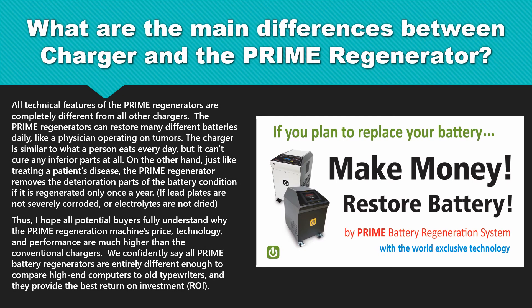All technical features of the Prime Regenerators are completely different from all other Chargers. The Prime Regenerators can restore many different batteries daily, like a physician operating on tumors. The Charger is similar to what a person eats every day, but it can't cure any inferior parts at all. On the other hand, just like treating a patient's disease, the Prime Regenerator removes the deterioration parts of the battery condition if it is regenerated only once a year, if lead plates are not severely corroded or electrolytes are not dried. I hope all potential buyers fully understand why the Prime Regeneration machine's price, technology, and performance are much higher than the conventional Chargers.